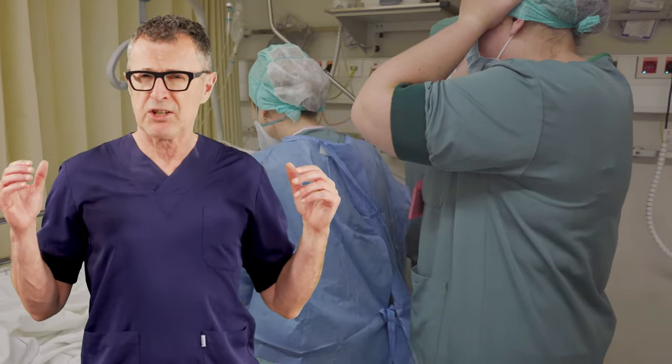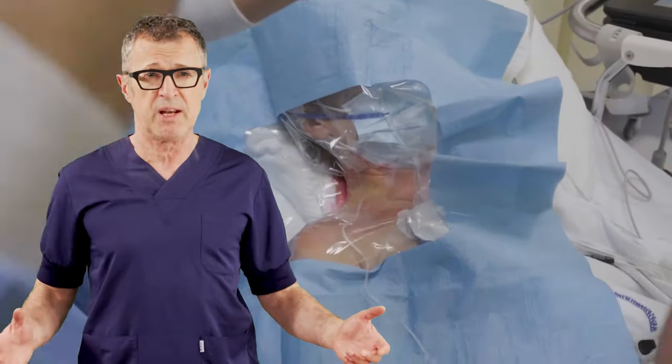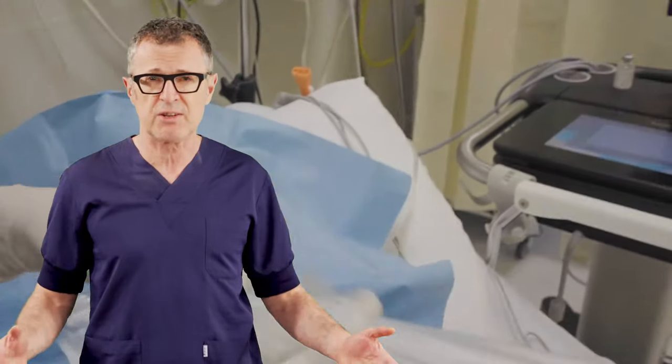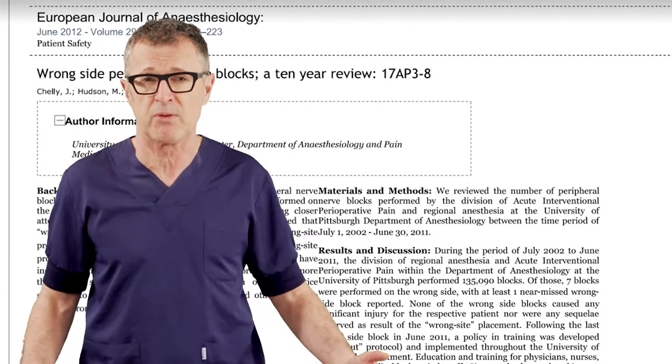Needless to say, in addition to the unnecessary nerve block procedure, this created an inconvenience and risk for the patient, cancellation of the surgery, and an administrative nightmare for everyone involved.